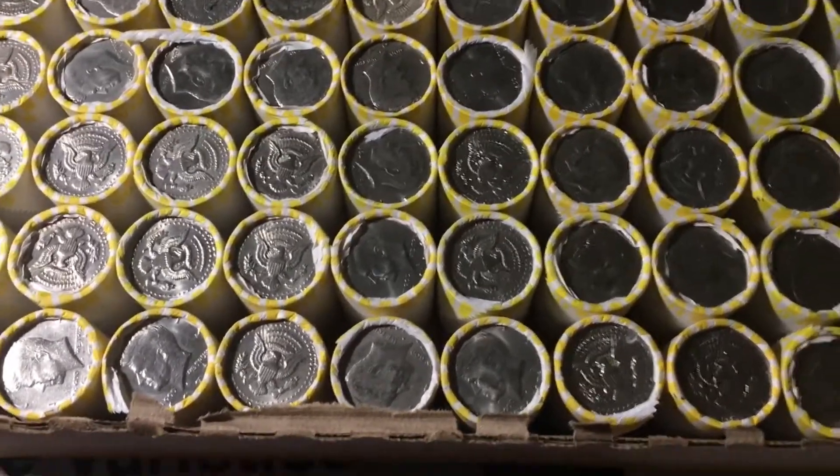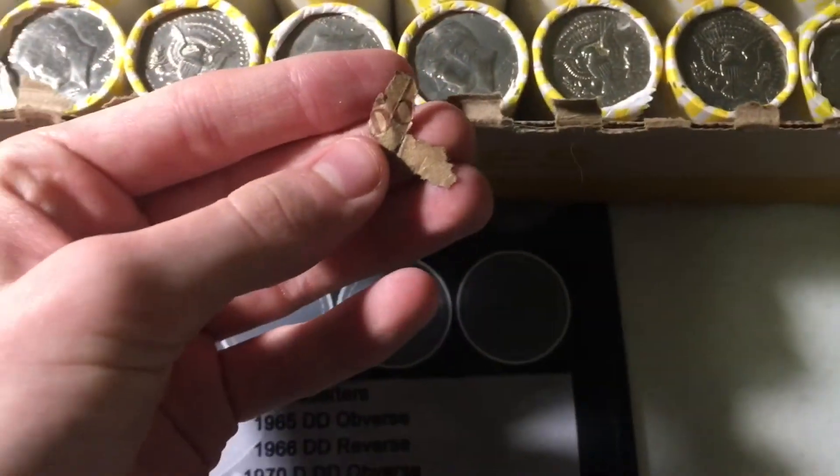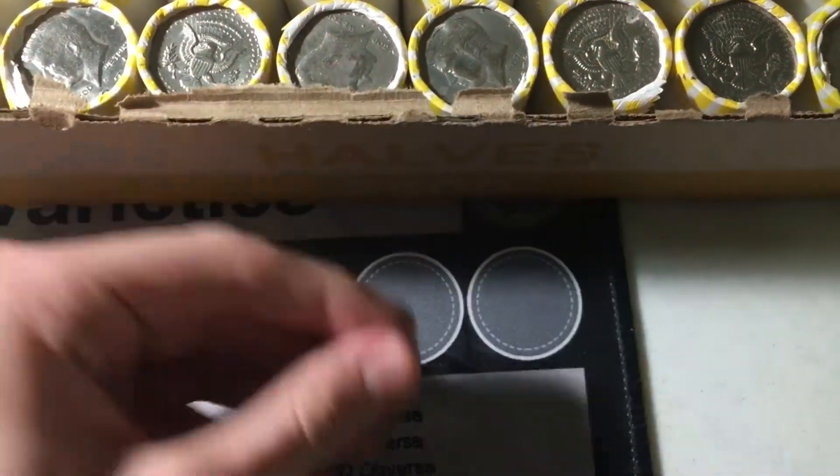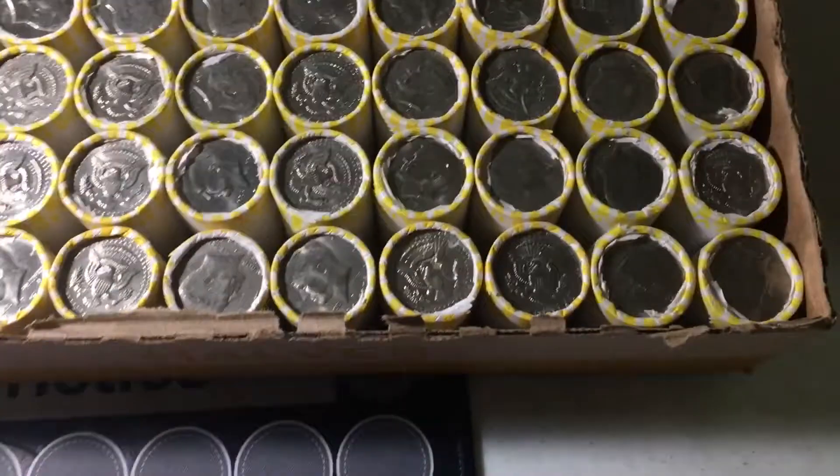Also in this box, when I opened it I noticed there's part of a hand-wrapped half dollar roll in there, so not sure if that's a good sign or not. Who knows? We'll only know once we start getting into the rolls.